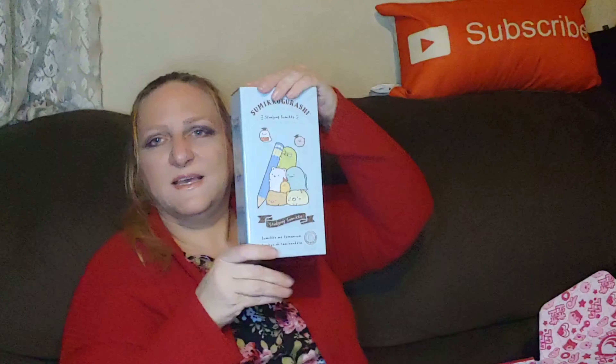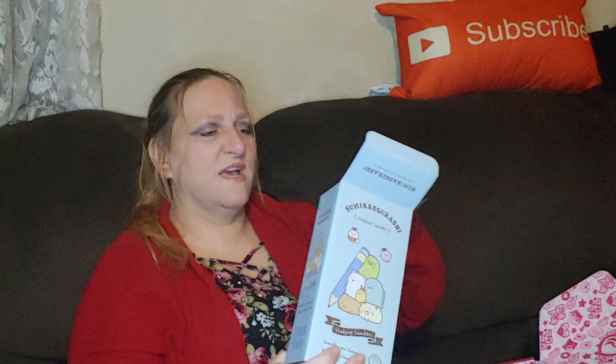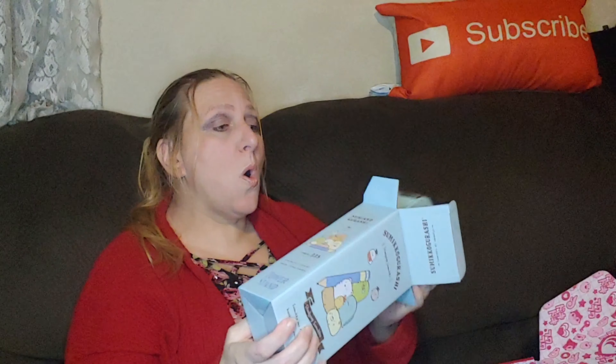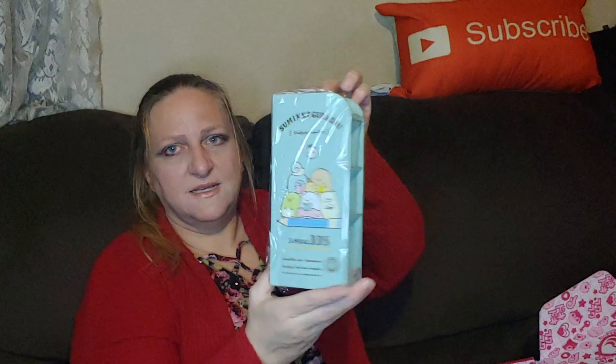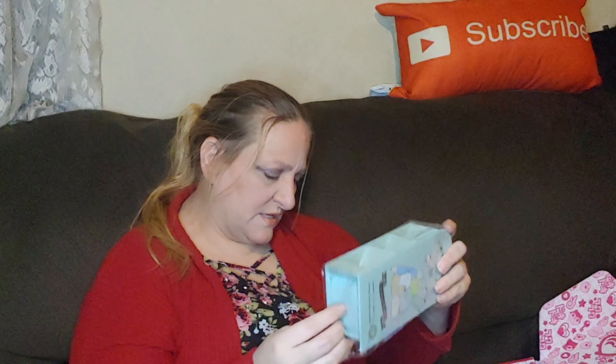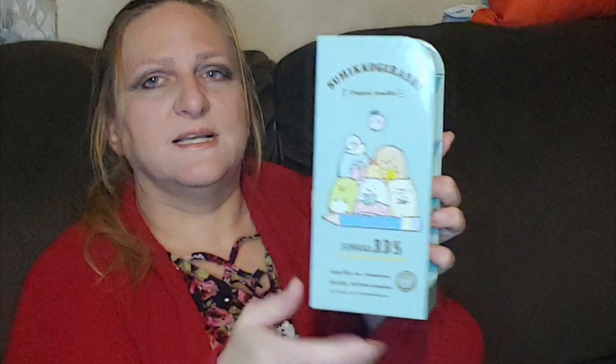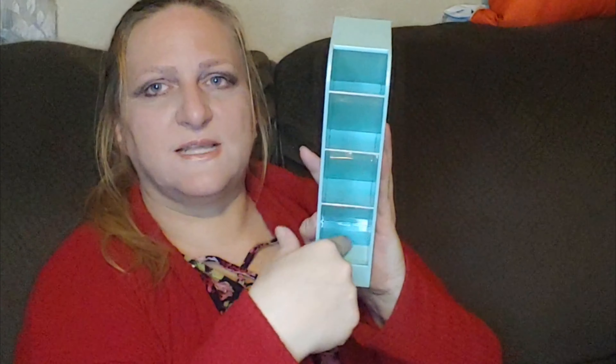Then we have Sumikko Gurashi — I don't know what's inside because it's all in Japanese. It's a box — let's see what's inside. Oh, look at that! That's one side, that's the other side, which is a little different from the picture. Let me take it out of the plastic so you can see better. It's a pencil holder — it's called the Sumikko Gurashi Pen Tower.